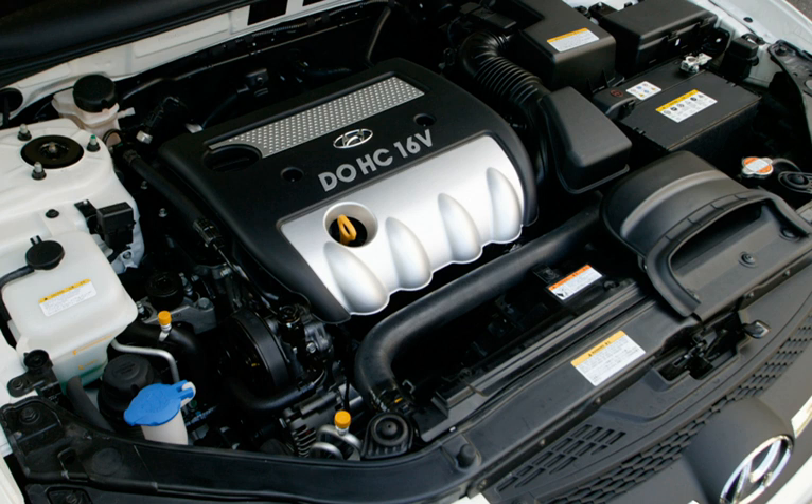See also: Chrysler World Engine (Chrysler's Gemma-built engines), Mitsubishi 4B1 Engine (Mitsubishi's Gemma-built engines), List of Hyundai engines.